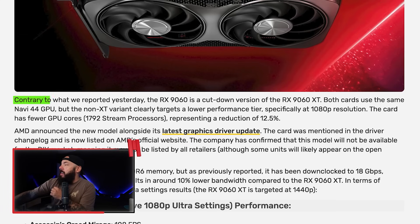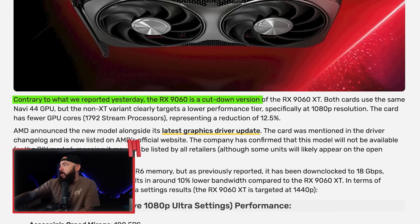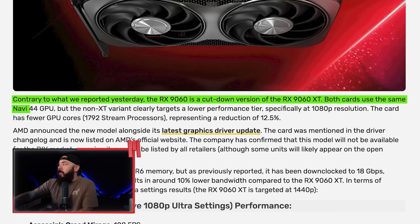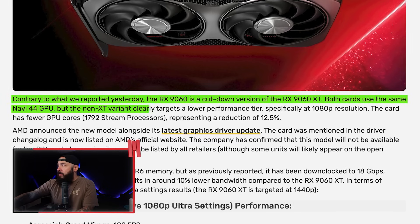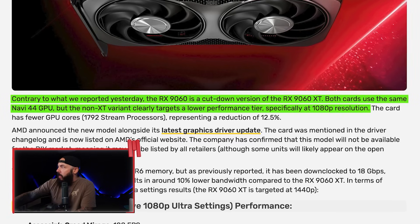I just so happen to own a pre-built company — we'll get into that. Contrary to what was reported earlier, the RX 9060 is a cut-down version of the 9060 XT. Both cards use the same Navi 44 GPU, but the non-XT variant clearly targets a lower performance tier, specifically at 1080p. This seems like a card trying to compete — and I use that word very ironically — against the RTX 5050 from NVIDIA.